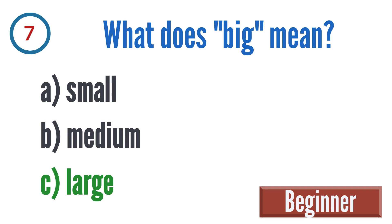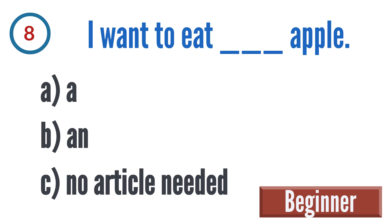Question 8: I want to eat blank apple. A: a, B: and, C: no article needed.